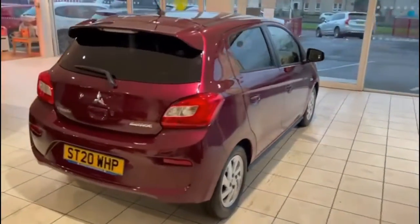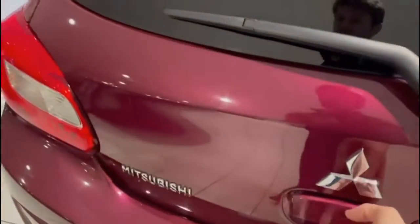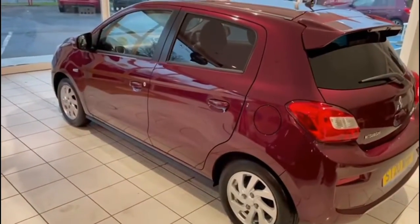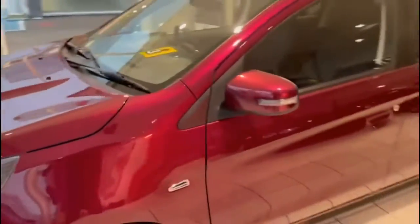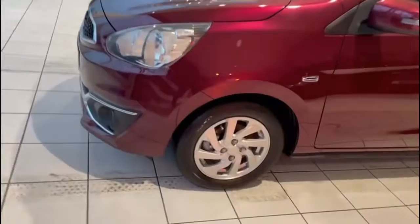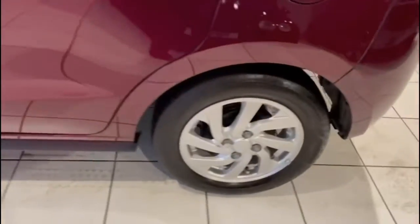The car is in immaculate condition, as one would expect. It's all nice and tidy in the back and along this side too. The car obviously comes with the balance of manufacturer's warranty, which is five years or 62,500 miles, whichever comes first. Tyres and wheels are as new.